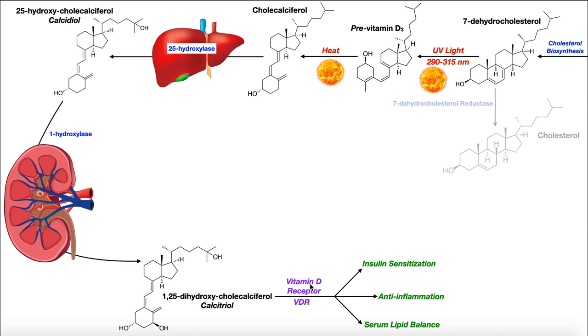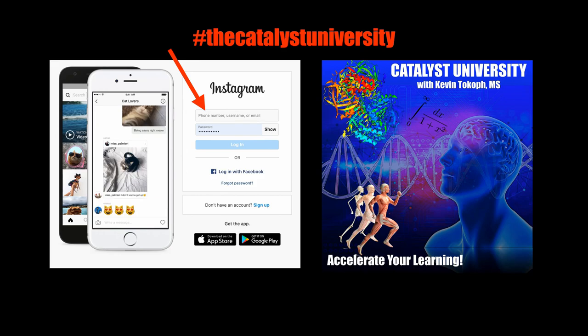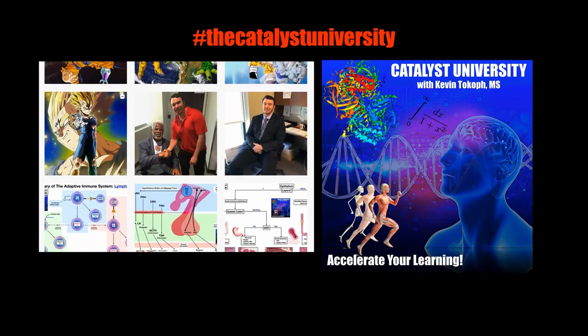Hopefully this video gave you a good understanding of the clinical application and the pathway for vitamin D synthesis. Thanks for tuning in. Please like, subscribe, and check out my Instagram for cool science and not-science stuff.